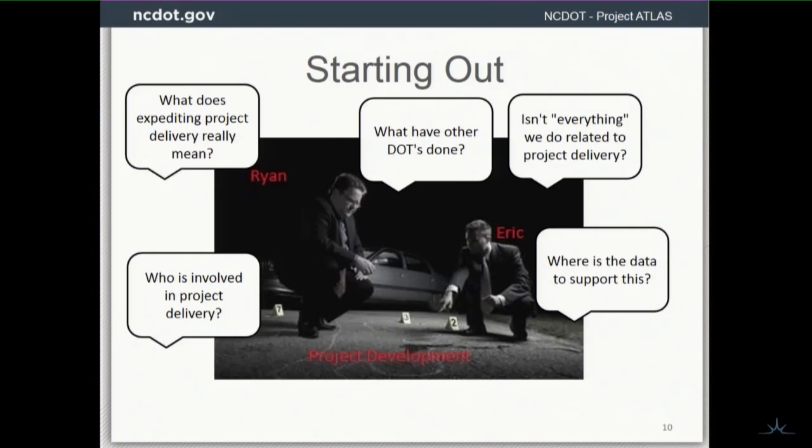A major question for me was: what does expediting project delivery really mean? And isn't everything we do at NCDOT project delivery? Who's involved, and where is the data to support this? Those are the key questions.